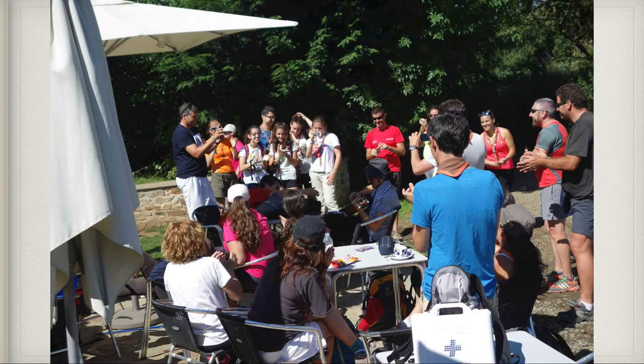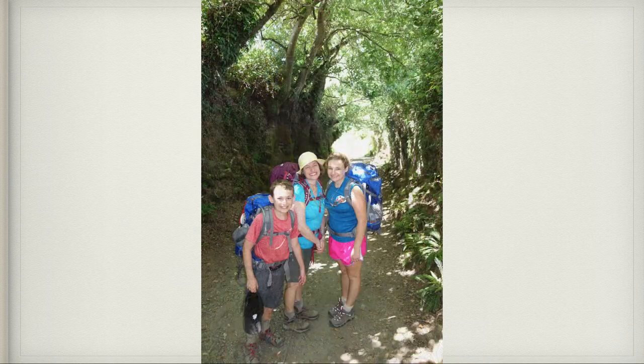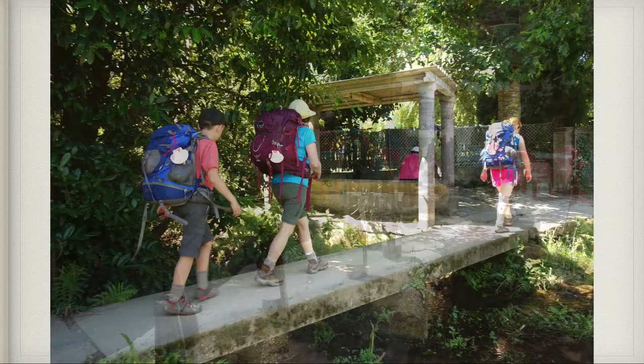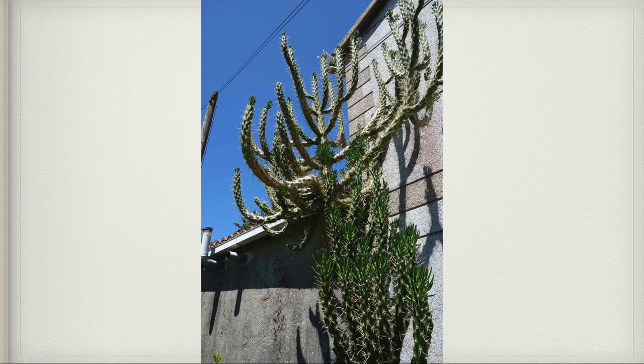We continued following the yellow arrows and walking through the woods. This was a Coke machine — we thought it was really cool because it shows you the route to reach our destination, Santiago. As we walked away from one rest stop there had been a bunch of bottles left on the wall, very indicative of how hot it can get walking the Camino. Here we are crossing a bridge again, and here's some cactus on the side of one of the homes.